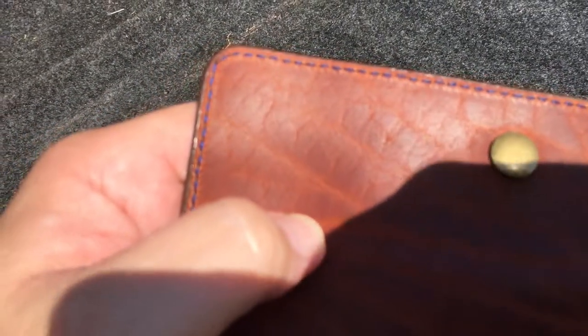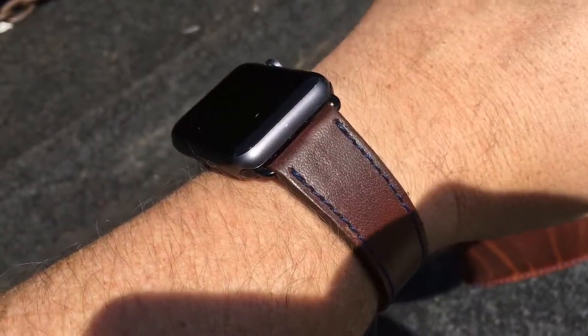You can also pick what color stitching you want. I went ahead and picked the blue — sorry, it's not in focus — to match my watch strap.